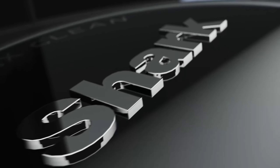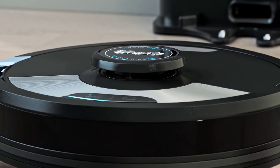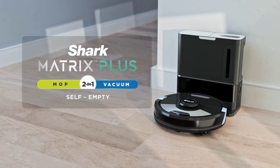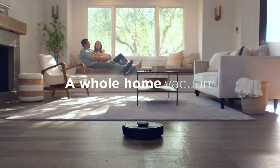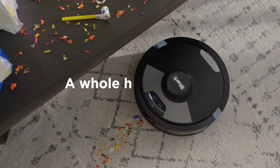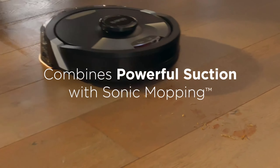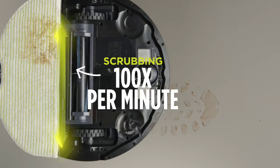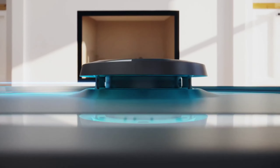Control it all effortlessly through the Roborock app or your preferred voice assistant, enjoying features like auto-emptying, adjustable suction, and scheduled cleaning. The fast 4-hour charging time and off-peak charging support ensure it's always ready to tackle your home. With up to 180 minutes of runtime, embrace the future of home cleaning with the Roborock S8 Pro Ultra, where innovation meets simplicity.